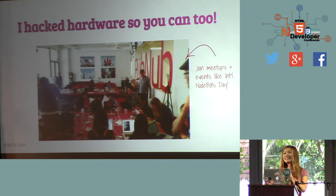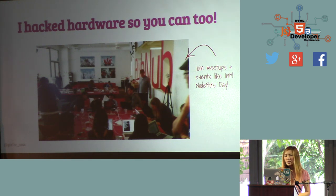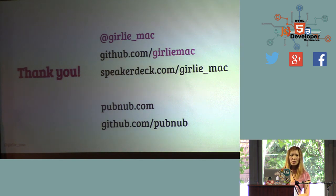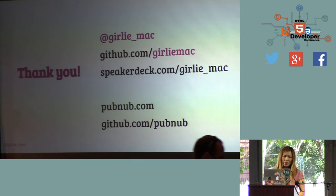That was a fun project. I wish I could demo it here, but I didn't want to bring my cat — he's going to freak out anyway. Again, I don't have any formal background in electrical engineering — I'm a software person, a web developer. But I hacked the hardware, so you can do it too. Maybe join some local meetups. PubNub is located in Folsom at Thursday — just one block from here. Tomorrow we have a San Francisco JavaScript meetup about Node.js. Wednesday has a happy hour. And Thursday we have Nodebots SF and Halloween Hacks. That's all. Thank you so much. Come say hi at the booth this afternoon if you have questions.